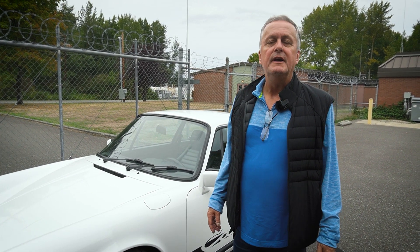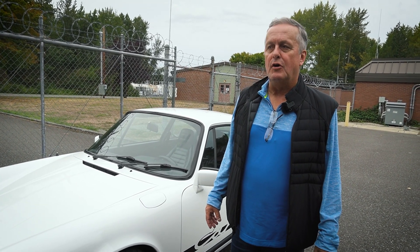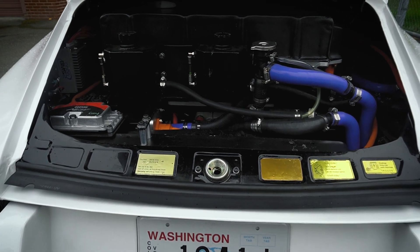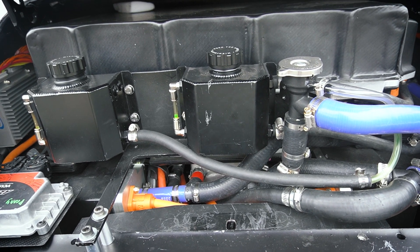We need to control temperatures in both the electric motor, the inverter, and all of the battery packs. So we have two independent cooling loops, both controlled electronically. The battery management system controls the battery packs, and the vehicle control unit controls the electric motor and inverter loop.